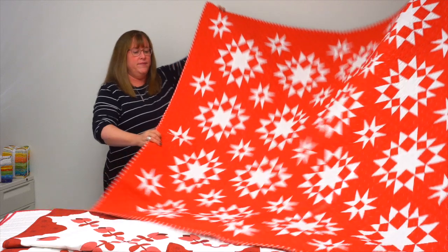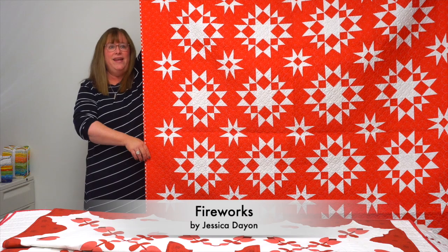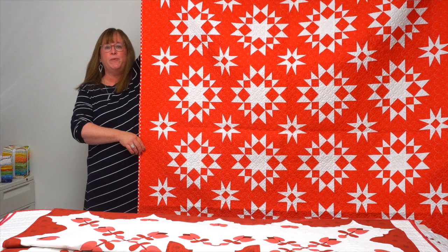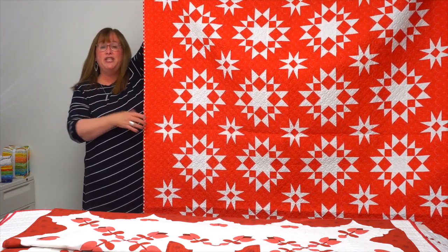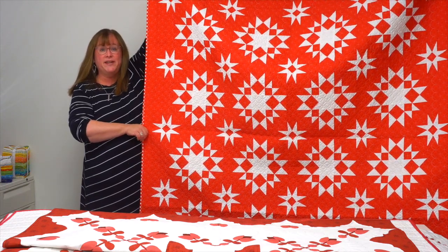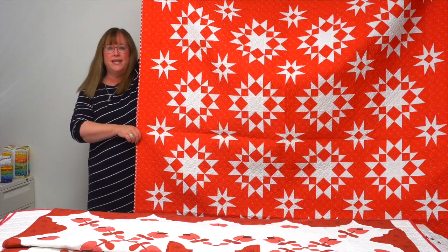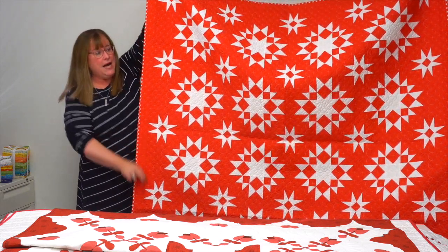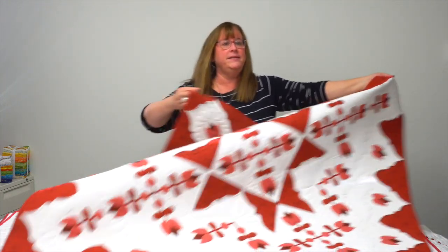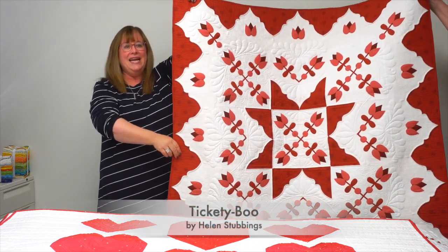This next one is aptly named — it's called Fireworks by Jessica Dayon, and it is an absolute sparkler. Often when we ask designers for a compilation book like this, we talk about making a red and white quilt and get white quilts with red motifs. But Jessica thought in reverse and made a gorgeous red quilt with white stars, and it really is a fireworks show.